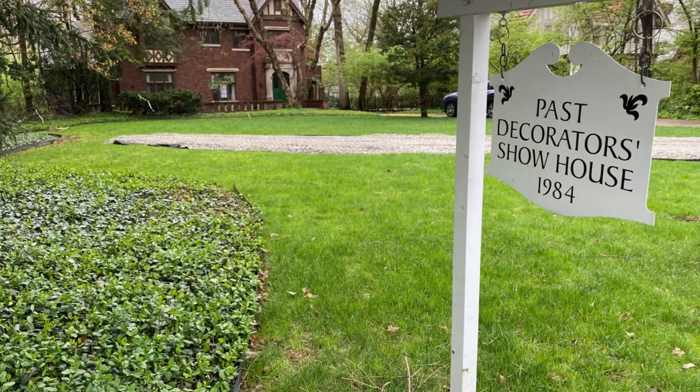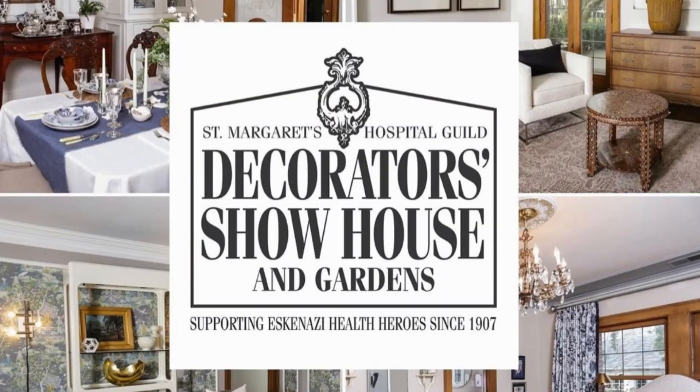Way back when, our house was the Decorator's Show House. Right now in Meridian Kessler it is Decorator Show House season — it's happening right now, you can see the signs everywhere. So we thought this would be a perfect time to talk about the history of our house and talk about what the Decorator's Show House actually is. So Tara, what is the Decorator Show House?